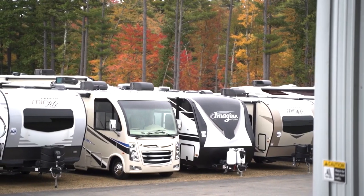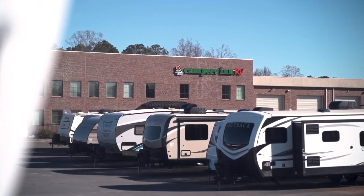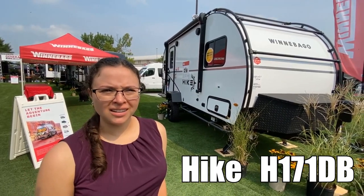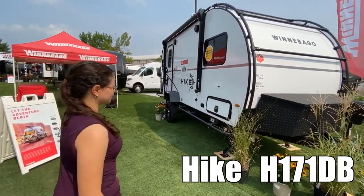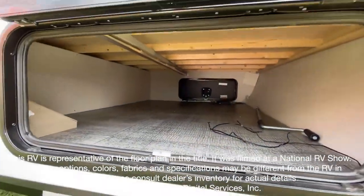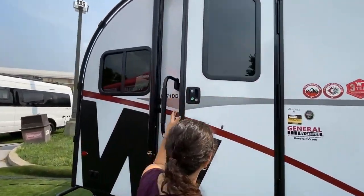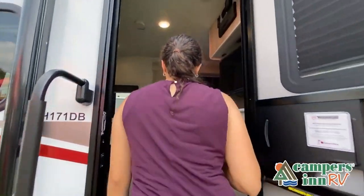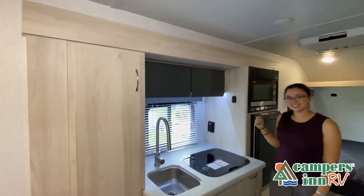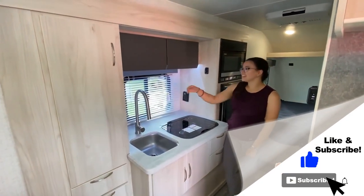Here's another great RV from America's number one family-operated RV dealer, Campers Inn RV — the RVers' trusted resource. My name is Christina, and today we're looking at the Winnebago Hike 171 DB. This walk-through video is designed to quickly show you the basic layout and features of this RV. Stop by your local Campers Inn RV dealership today to see and feel the difference.